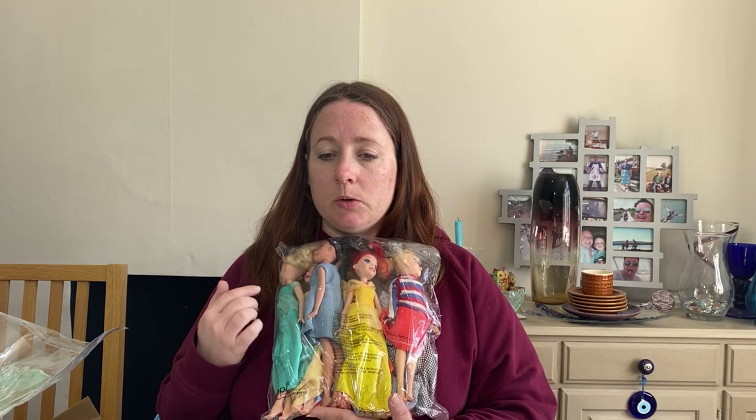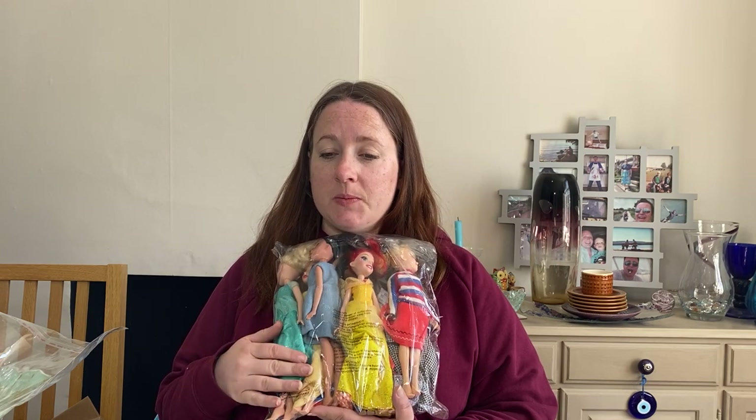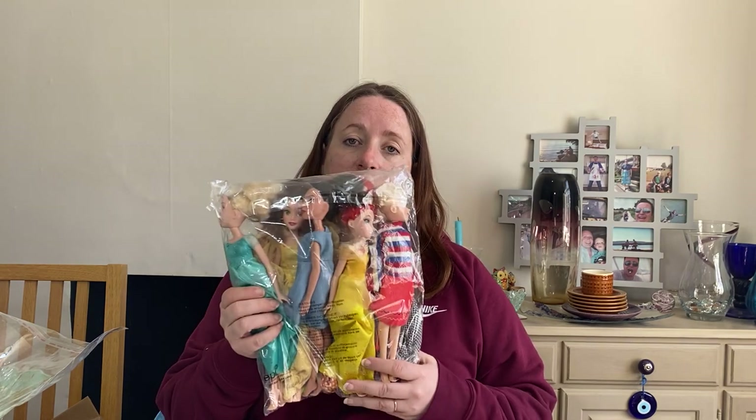These have been hanging around for ages — glad to see the back of them. They were in a big job lot of toys that we got. They're Disney dolls, Six Princess Royal Sparkle. I don't think they've got their official clothing which I've stated, and I've put the size — like 27 centimetres tall. I've got a question mark for the cost price as they wouldn't have cost much, but we sold them for £13.49.